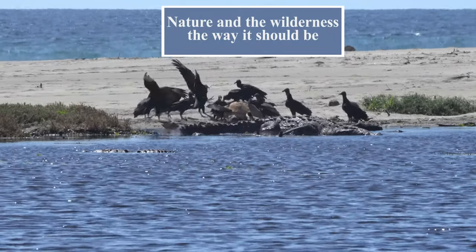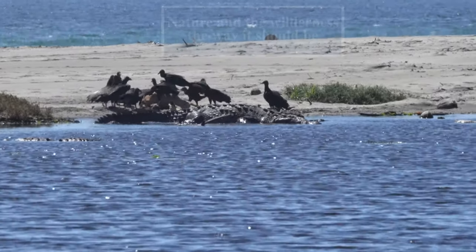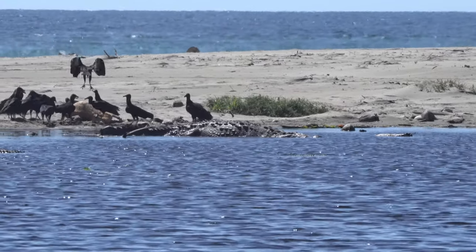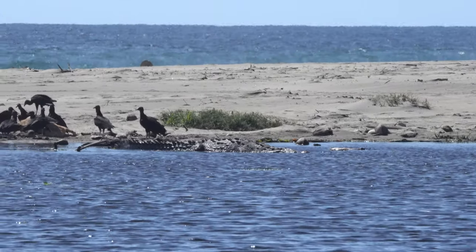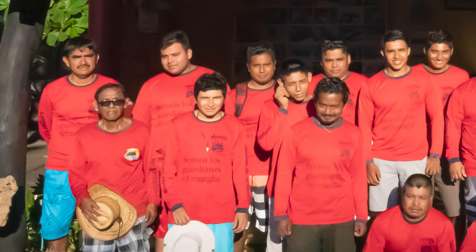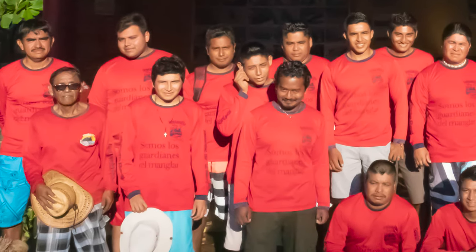This is nature in the wilderness the way it should be. These young men are putting an enormous amount of effort into restoring La Ventanilla to its original beauty.